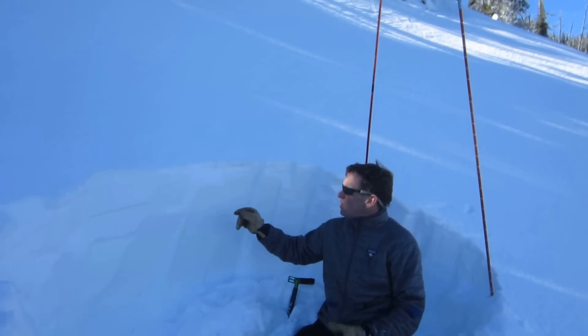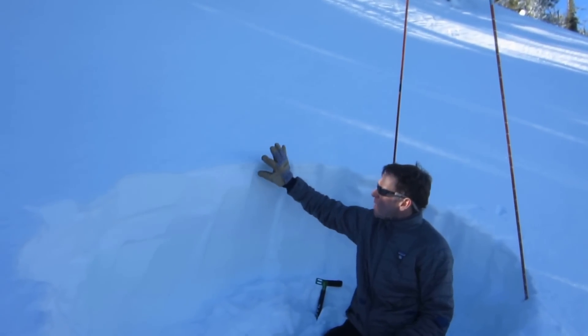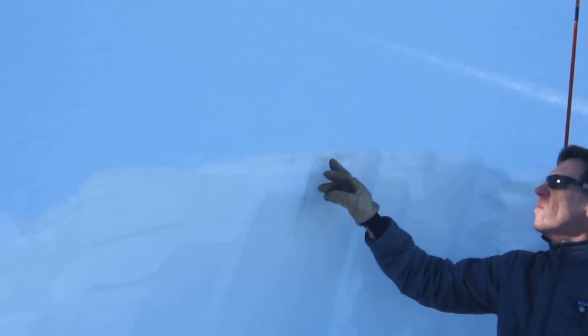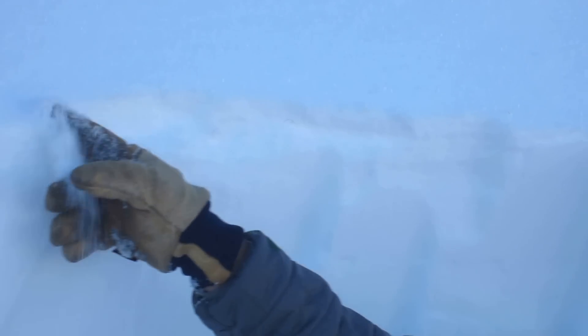We feel the hazard is fairly low, but everybody's talking about the surface hoar forming — and it is forming. On this northeast slope there's a bit of a melt-freeze crust, and this surface hoar — if you can see it — is down into the snowpack now, almost two to four centimeters. In some of these areas there's really loose snow.